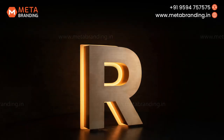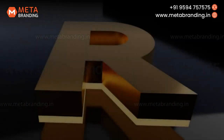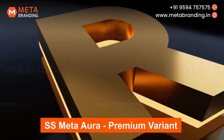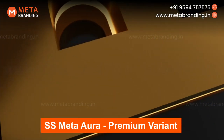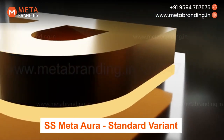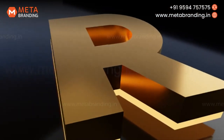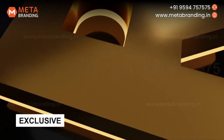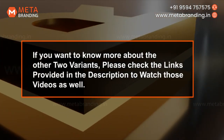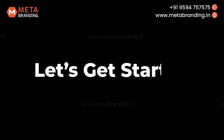Here we have come up with one of the best products, SS Meta Aura. This product is available in two variants. First is the premium variant, which is our most exclusive, maintenance-free and most in-demand product. Second is the standard variant, which is a value for money product, offering a reliable solution with a solid three-year warranty. But in this video, we are going to talk specifically about our exclusive, most demanding and long-lasting premium product. If you want to know more about the other variant, please check the links provided in the description. So let's get started.